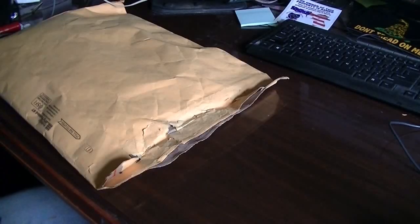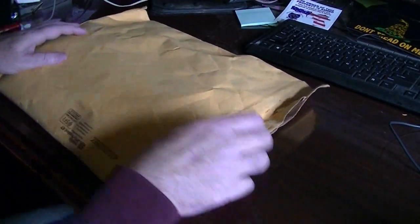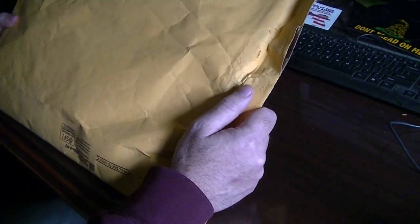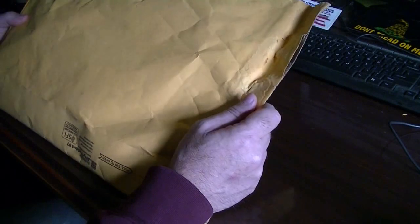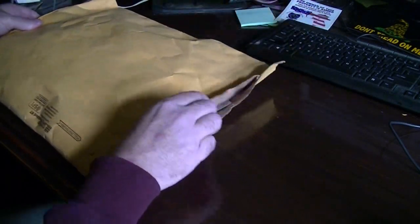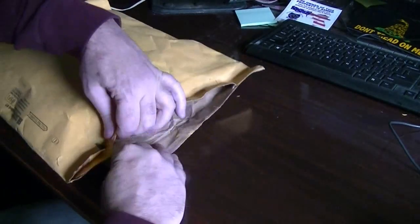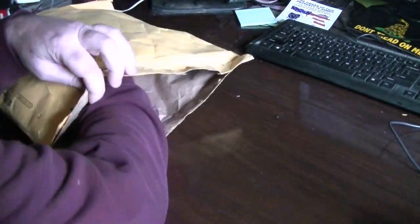I'm back. This right here is a great big bag from Live4Wild's 500 sub giveaway. So let's get right to it. Let's get this in the viewfinder here. I already had to take a look at it to open it up.